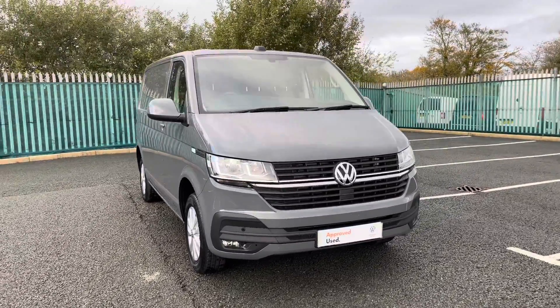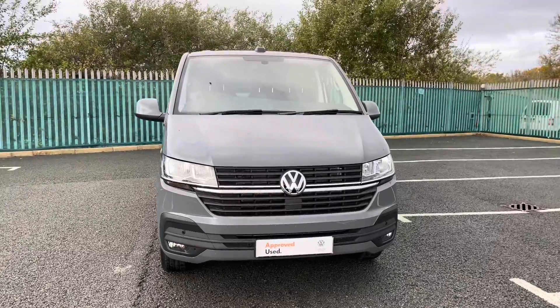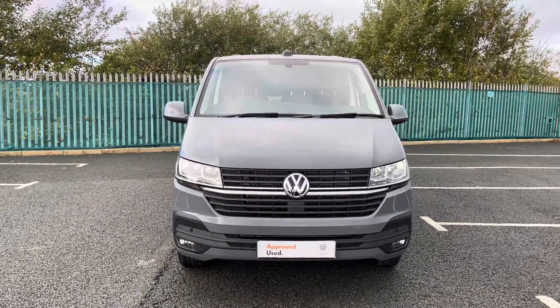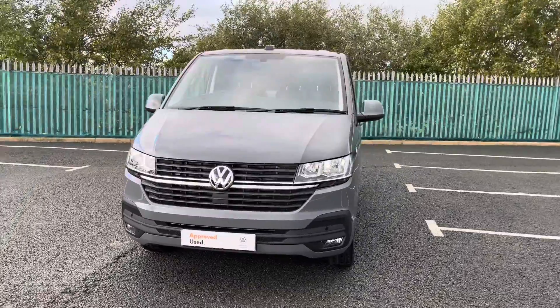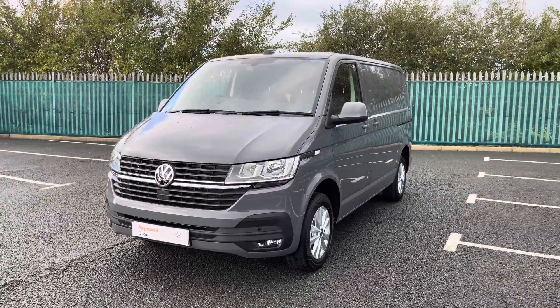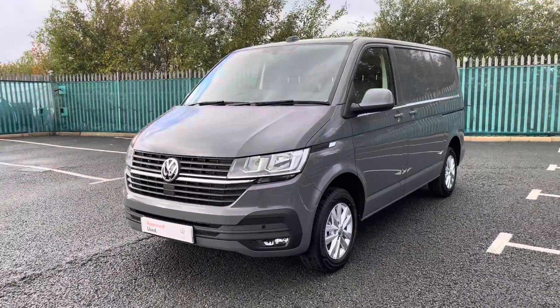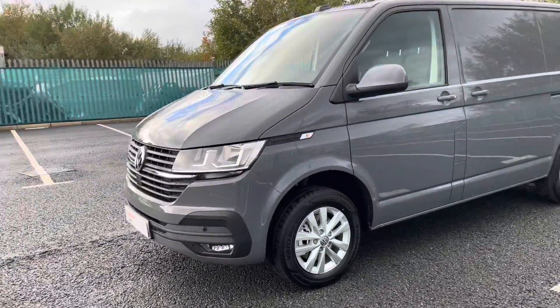The first feature I'd like to show you is the emergency city braking, where the sensor is located below the badge, and this ensures that you and your cargo reach your destination safely. Front as well as rear parking sensors come as a standard feature on this model and aid in the manoeuvrability of this larger than normal vehicle.